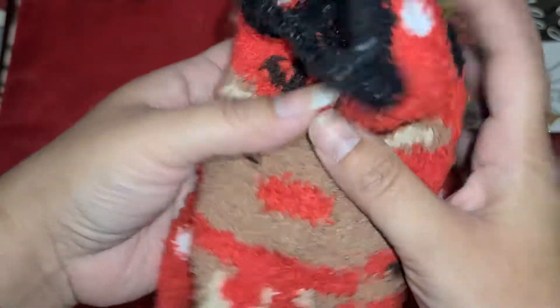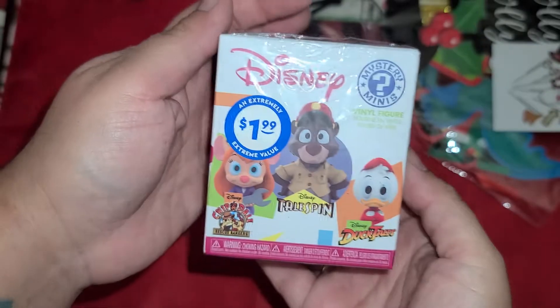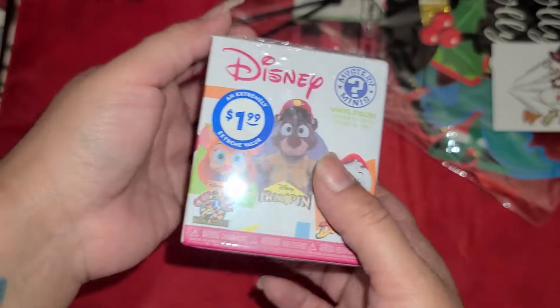And then I got these little Soxies. I think they're so cute. They're so soft. And then I got this one for my son. I thought he would like it and I'm going to save it for Christmas.